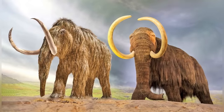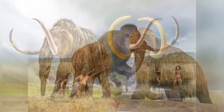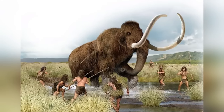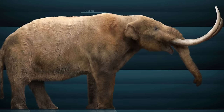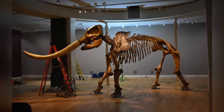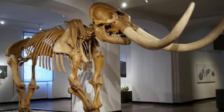Despite their similarities and differences, both these creatures were iconic megafauna of the Ice Age, roaming the vast prehistoric landscapes of North America. Their presence, diet, and physical traits offered a truly amazing glimpse into the diversity of life that once thrived on our planet. Today, the remains of these majestic creatures continue to tell us more about a bygone era when nightmarish giants roamed the Earth.